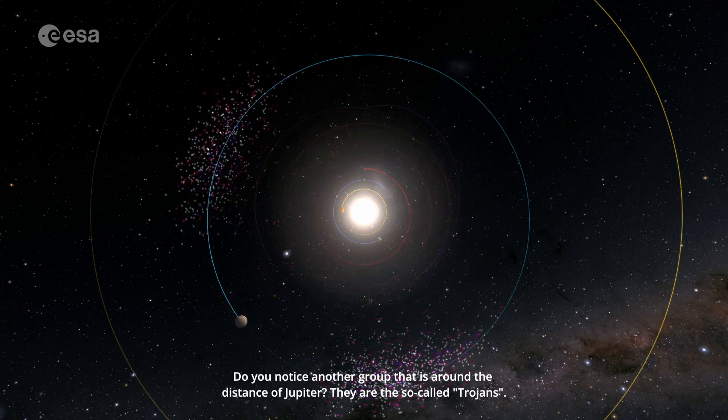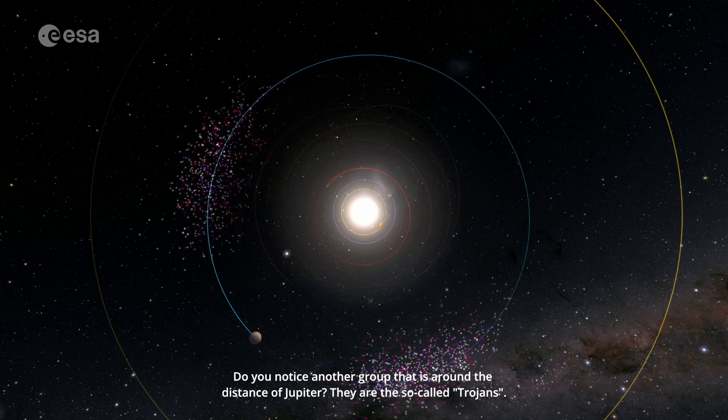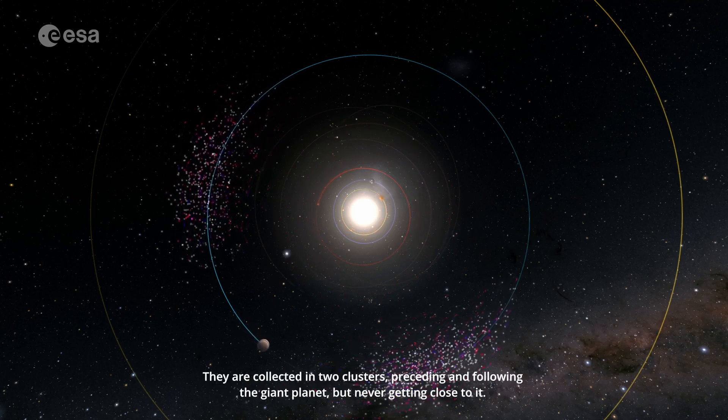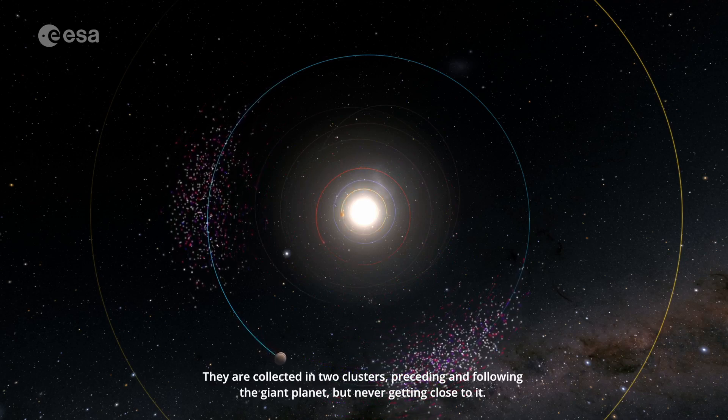Do you notice another group that is around the distance of Jupiter? They are the so-called Trojans. They are collected in two clusters, preceding and following the giant planet, but never getting close to it.